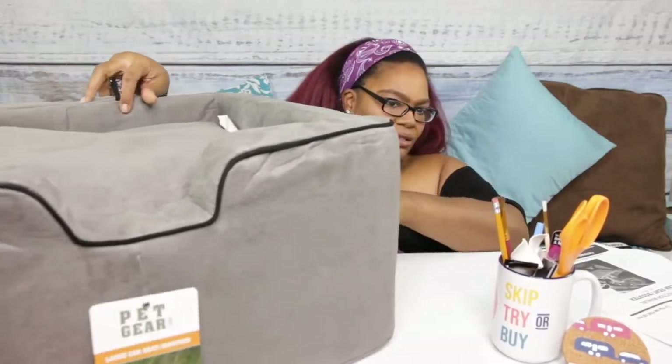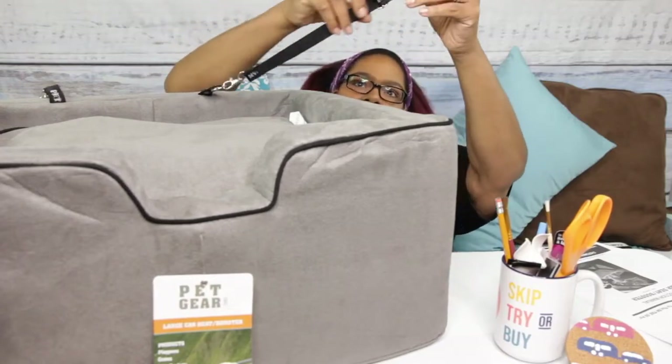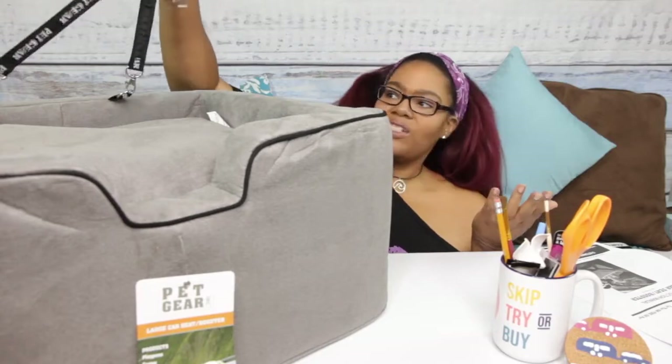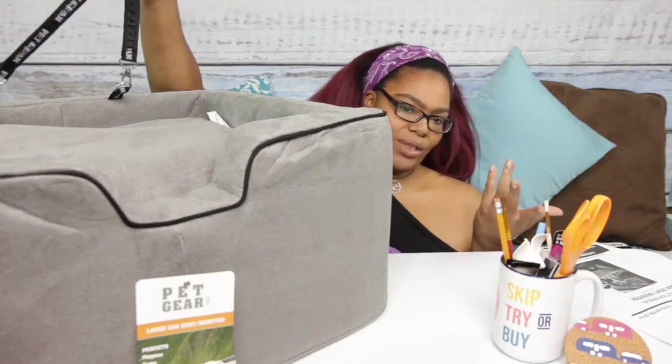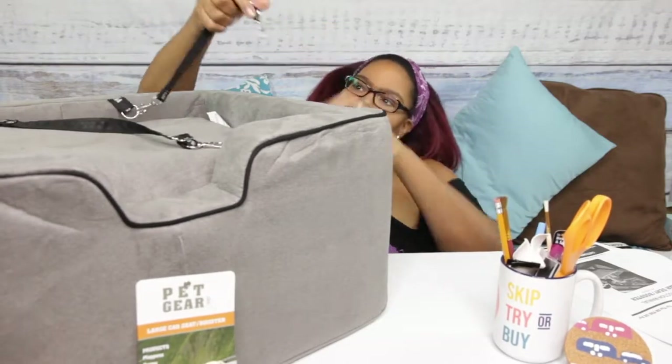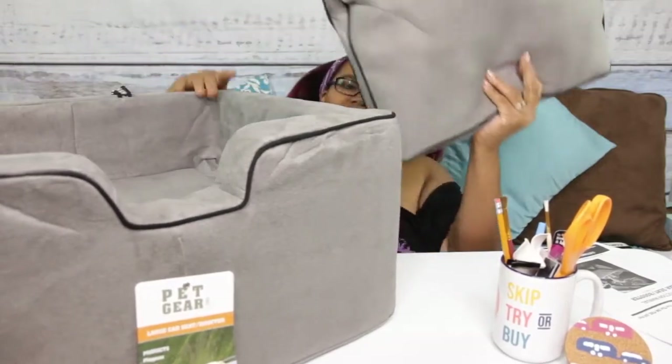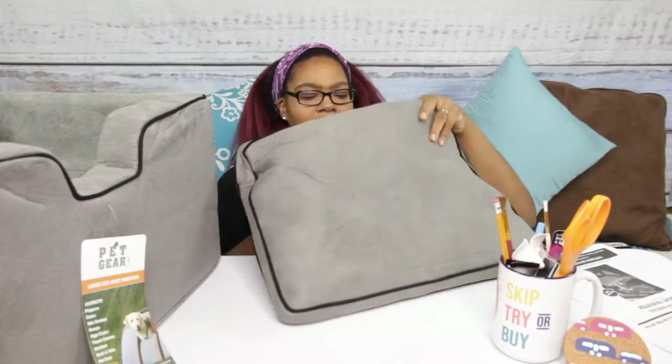It does have two tethers — I've seen on Amazon where people would have two dogs and attach one to each, or since her harness has two loops you could attach both of them. It is adjustable, and you can attach the harness to keep your dog from falling out or jumping out while you're driving. It does have a pillow inside and it's soft — it has a zipper because it is washable. You could take it out and even change the stuffing if you want to put a different type of pillow in there. I mean, it's nice. But none of that matters until I actually test it, so we're going to go check out Pop-Tart, go for a little ride, and see how things go.